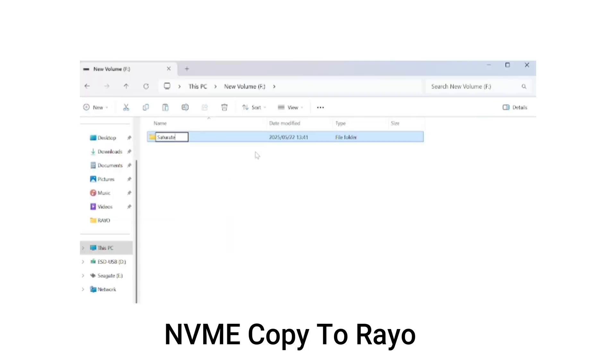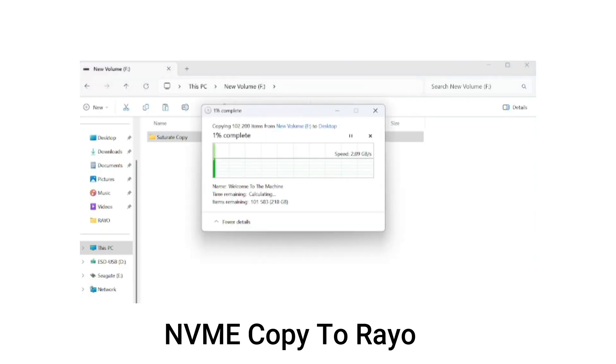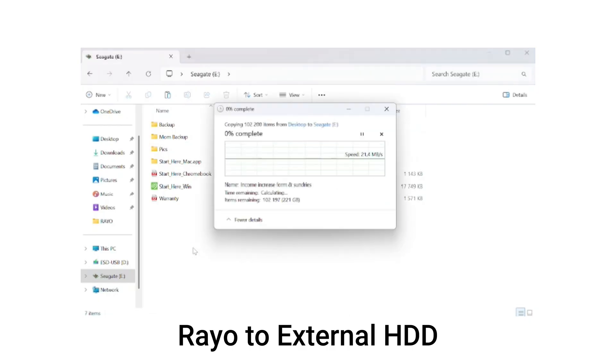Copying from a separate Kingston SSD to the Rayolite showed a massive burst of just over 2 GB/s, which then immediately dropped down to around 18–100 MB/s before averaging out at about 80 MB/s. This shows that the cache is a real issue for large file copies. As I've mentioned — if you're looking to transfer large files regularly, this is not the drive designed for that.